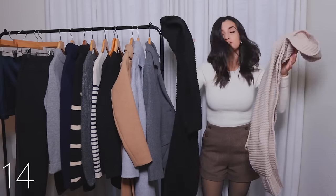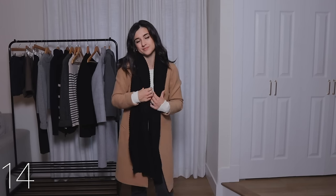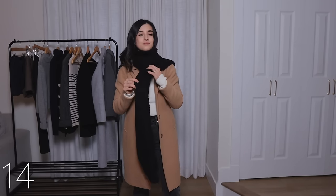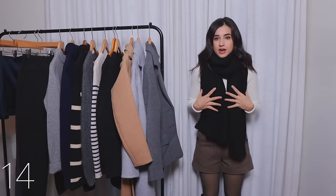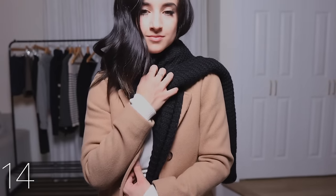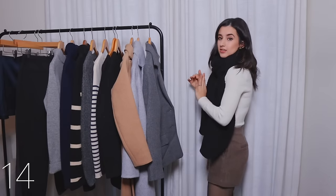Next up are ribbed scarves. I'll recommend a thicker scarf and then something a little bit thinner. The more budget-friendly option is this thicker ribbed scarf from Amazon. I pull these out every single year and wear them with my outerwear. I love the ribbing, and what I love is that it's not too frumpy and bulky. It adds layers but doesn't look frumpy. I hate scarves that are way too bulky, oversized, and frumpy — I want something that keeps me warm and looks stylish but not too bulky. This is it.